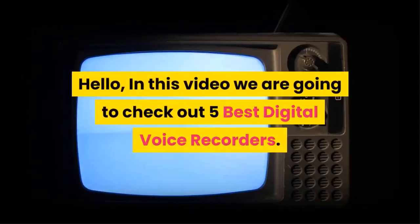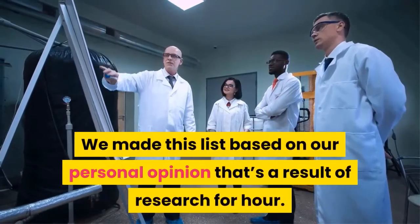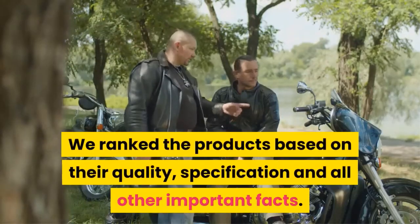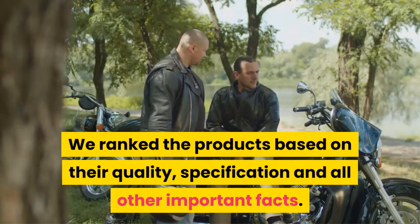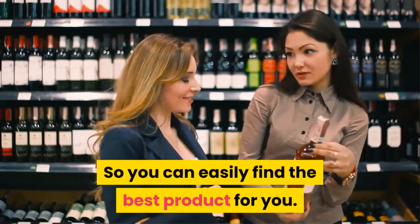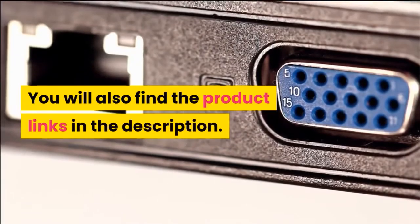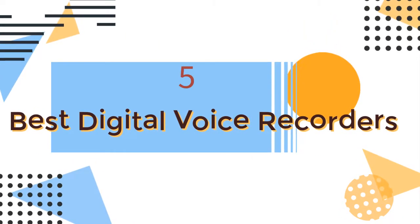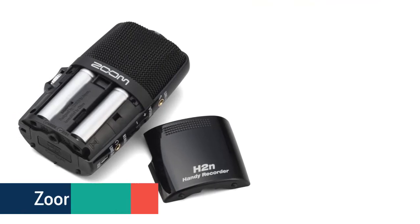Hello, in this video we are going to check out the five best digital voice recorders. We made this list based on our personal opinion as a result of research. We ranked the products based on their quality, specifications, and other important factors. We've tried to select them from various price ranges so you can easily find the best product for you. You will also find the product links in the description.